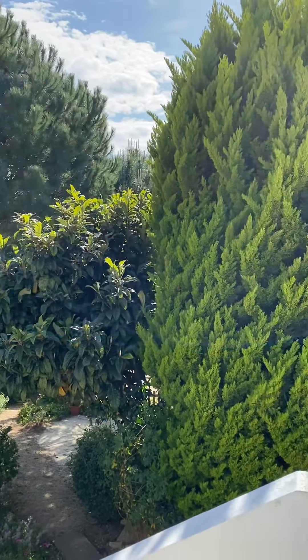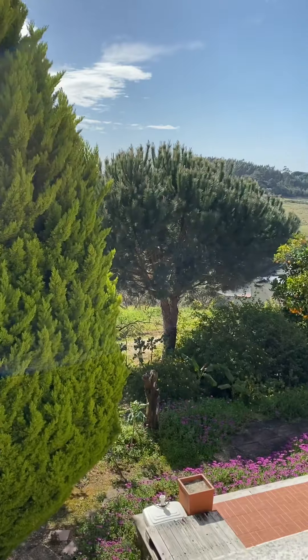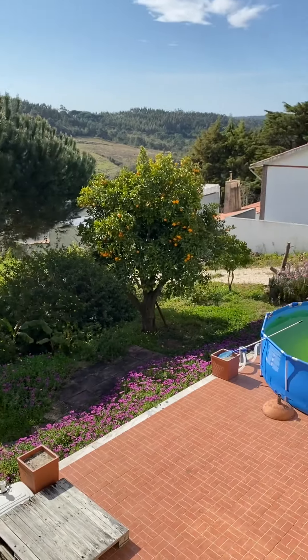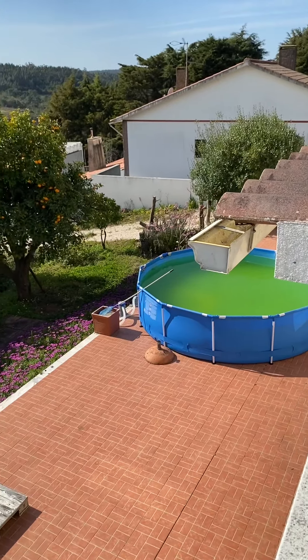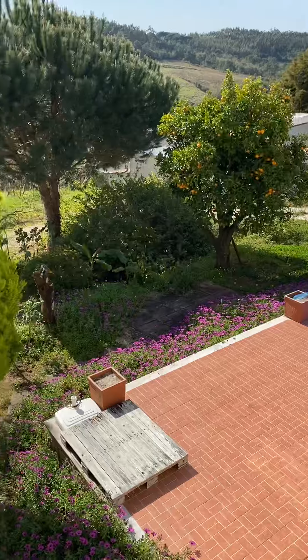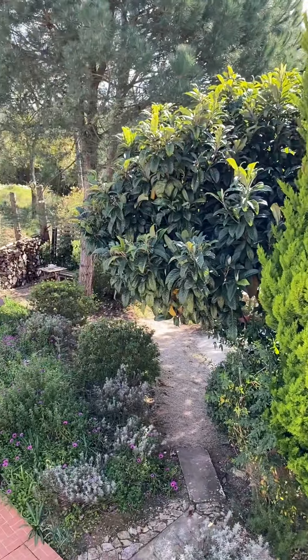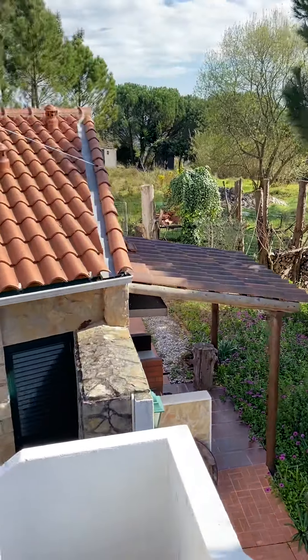This house has a fantastic outdoor space. It has gardening, terracing — that pool can easily be thrown in the trash. Big, big sun deck. Behind this tree you've got a shady spot with a picnic table. Over here in this corner there's a little hidden seated area.